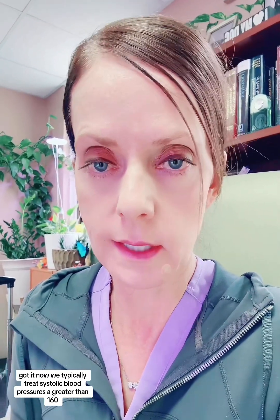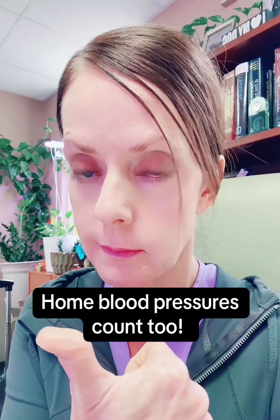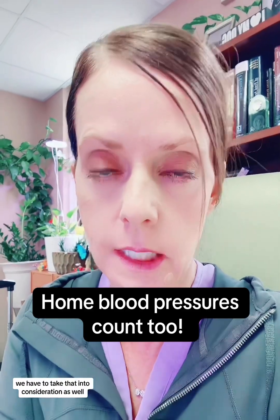We typically treat systolic blood pressures greater than 160 or diastolic blood pressures greater than 110. What I think is happening is she's going to the emergency center, they're doing her blood pressure, it's elevated, then they'll repeat it, it'll be lower, and they boot her. That's not what we do. If a patient keeps presenting, especially in the third trimester, with elevated blood pressures, you need to keep them in-house to monitor their blood pressures over time — at least 23 hours to see what happens. You can't just take one blood pressure, see it's elevated, then it drops, and boot them out, because this is what she's getting at home. We have to take that into consideration as well.